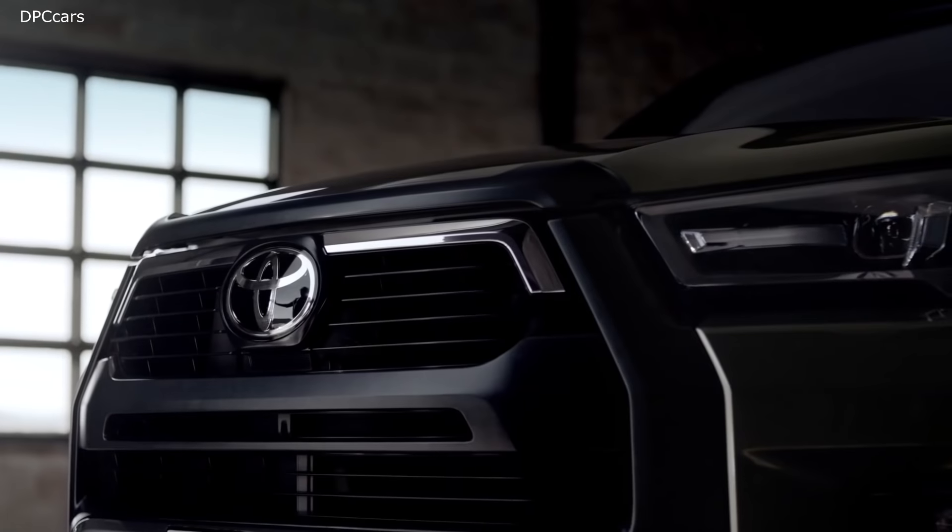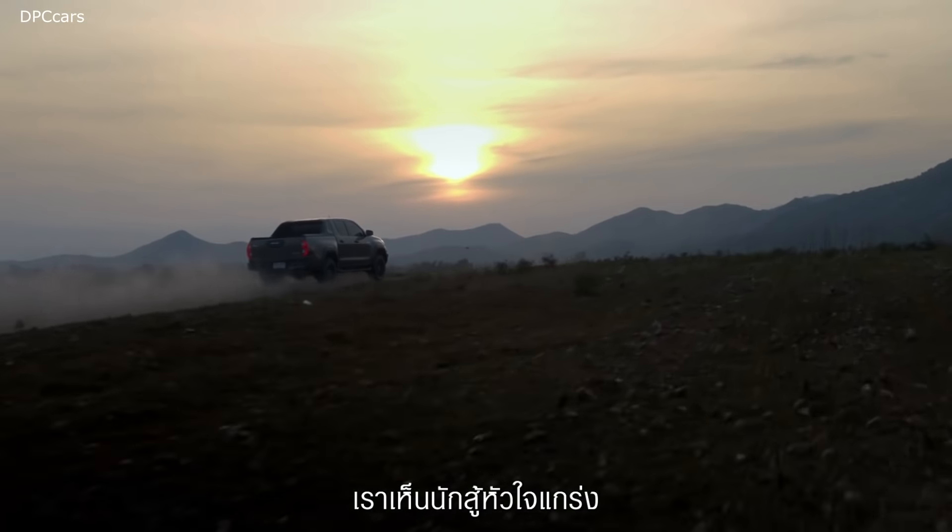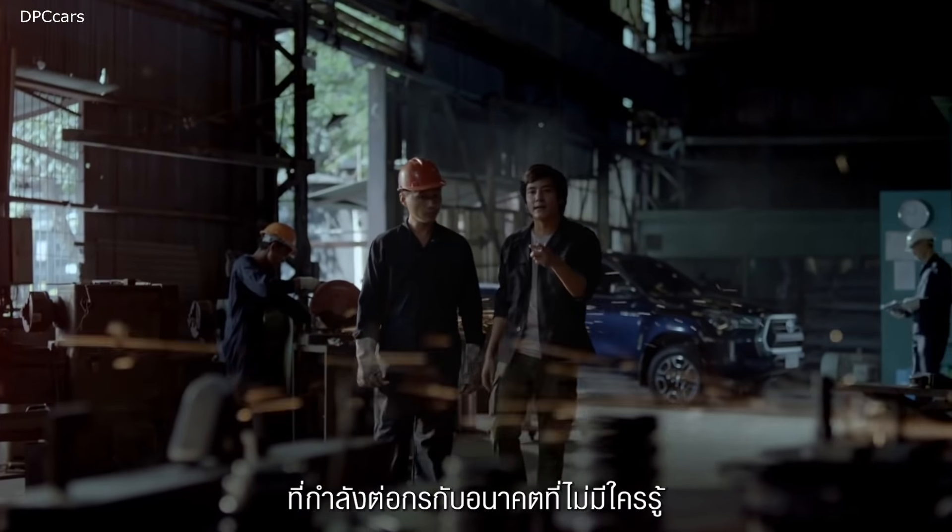Launched in its home market in Thailand, where it's built for the Asian and Australian markets, the 2021 Hilux gets a much needed facelift.